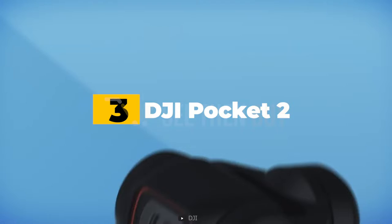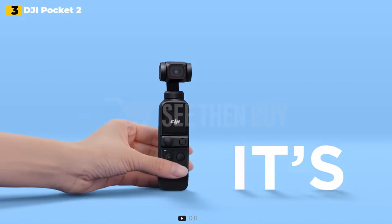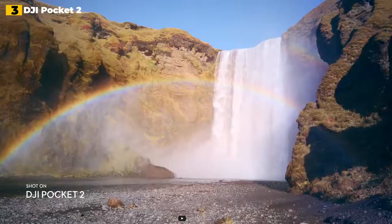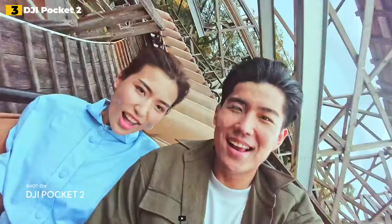3rd place: DJI Pocket 2. We love the original DJI Osmo Pocket, but this successor eliminates many of its flaws, making it the greatest compact alternative for solo filmmakers. The Sony ZV-1 is superior in terms of overall video quality, but if you frequently film walk-and-talk style clips to camera, the Pocket 2's combination of a 3-axis gimbal and strong face tracking may be more tempting.